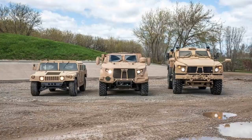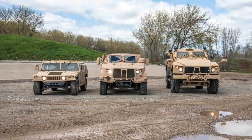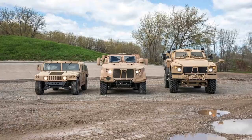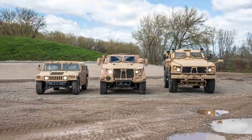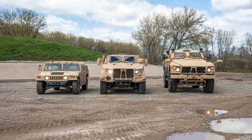The base JLTV does not have a standard armament; however, it can be fitted with a selection of weapons including light, medium, and heavy machine guns, automatic grenade launchers, or anti-tank guided missiles depending on user requirements. The weapons can be operated from ring mounts or a remote weapon station. Smoke grenade launchers for self-defense can also be fitted if required.